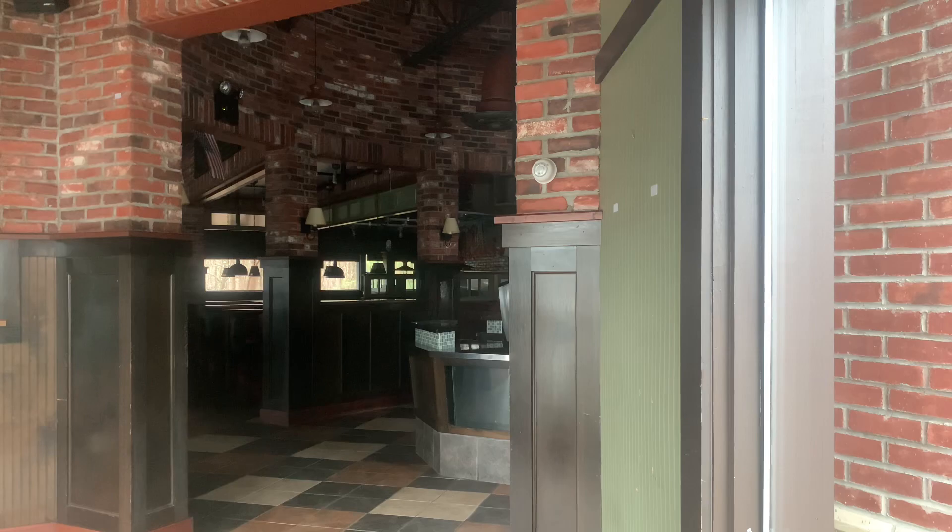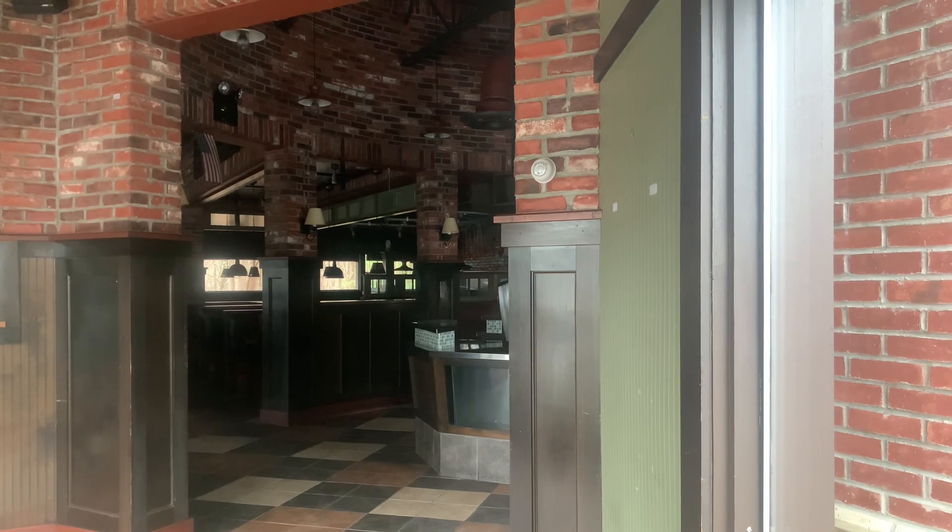You'd come in through these doors or the revolving door and then you would check in with them and they'd seat you. There's a lot of brickwork in there — of course, it's a pizzeria, you know.